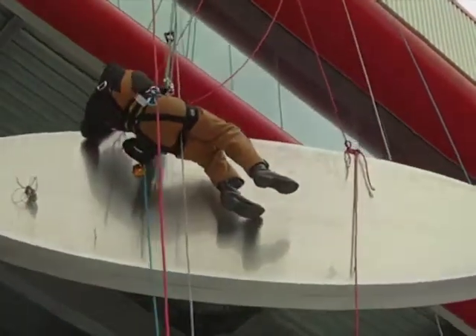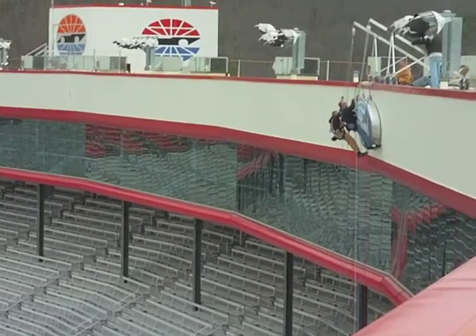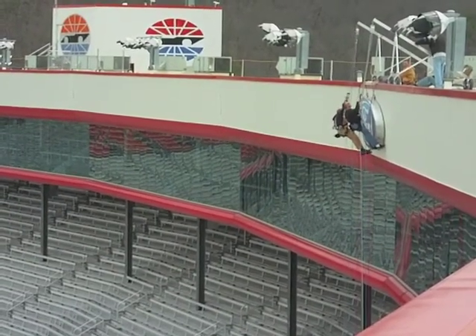It's very satisfying to come in here and see them put on a race of this caliber and see our product out here displayed where everybody can see it.